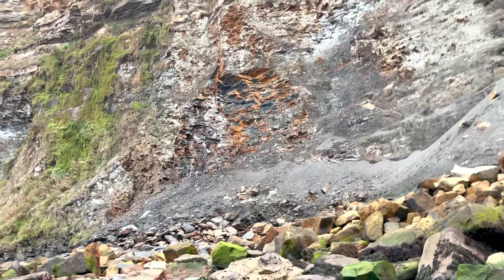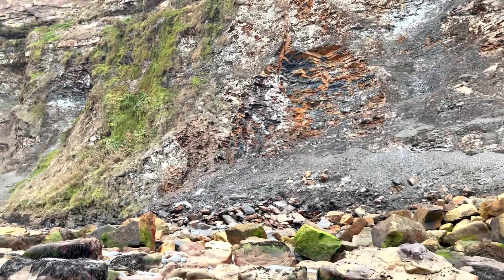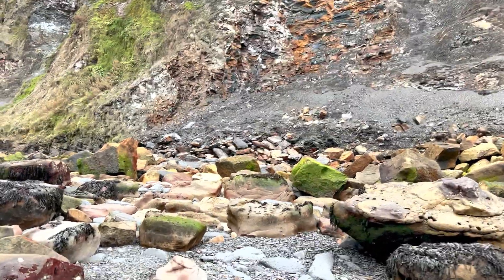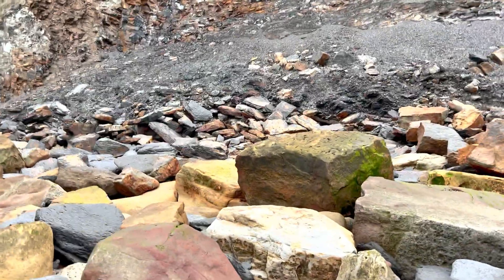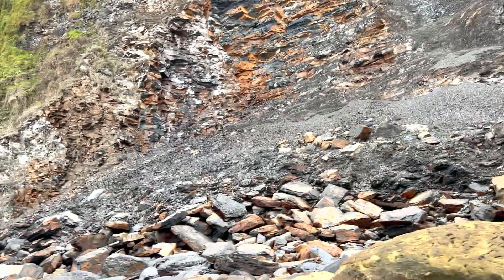There's all of the shale slabs that have been left there after the tide has come along and washed them all. Let's put my bag down and we'll have a look for some fossils.